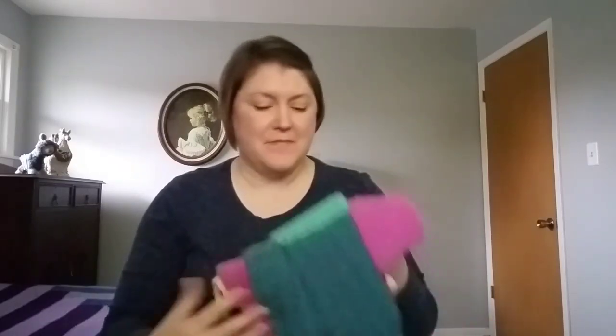The Tunisian scarf is done! I did block as I went, but I think I need to re-block it. It is acrylic, so if I re-block it it should set really well — fingers crossed.